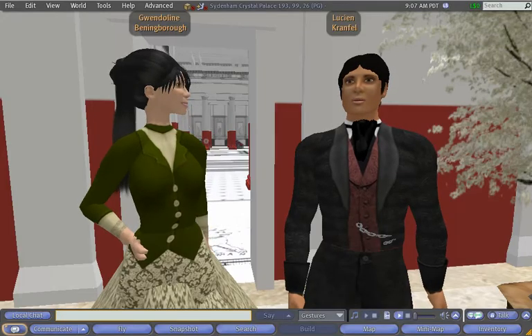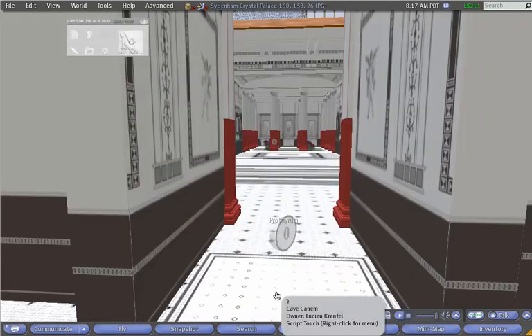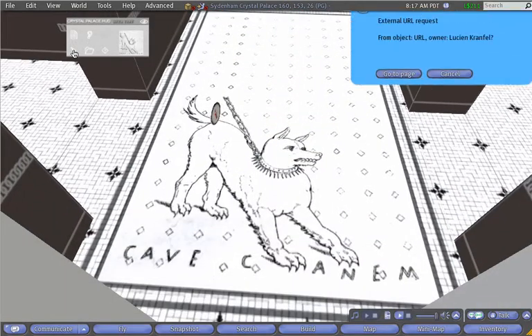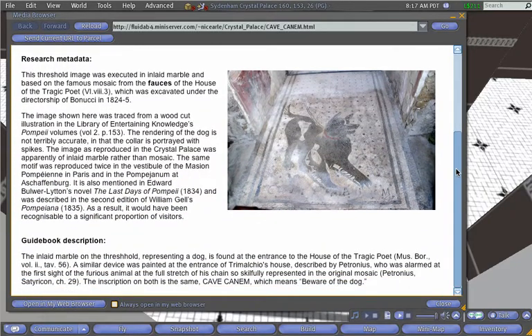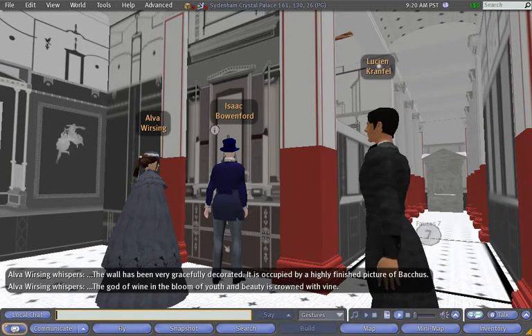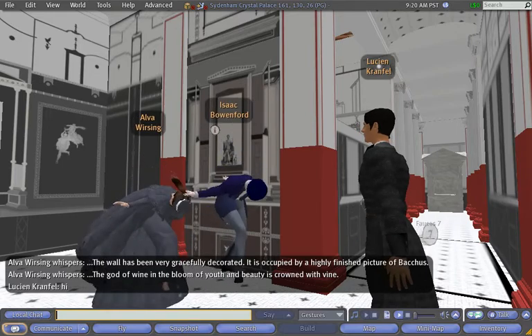The second element is the way that the model acts as an archive for the scattered material that documents the court. Extracts of the guidebook and press reviews can be accessed in different ways around the court, including the virtual guide. The third element of the project is our cast of robot characters, or bots, which populate the model, play out original reactions to the court and interact with visitors.